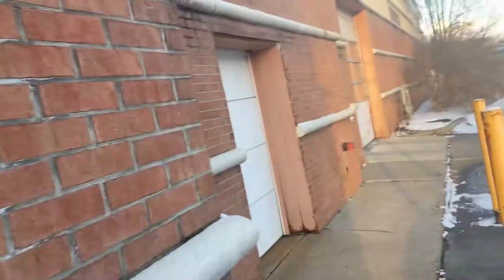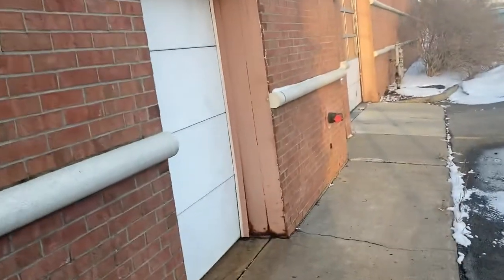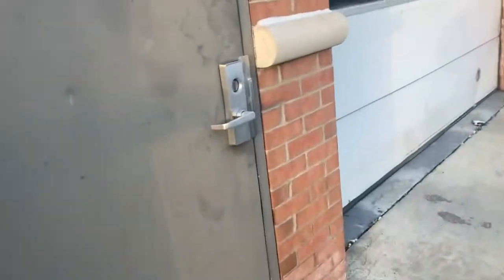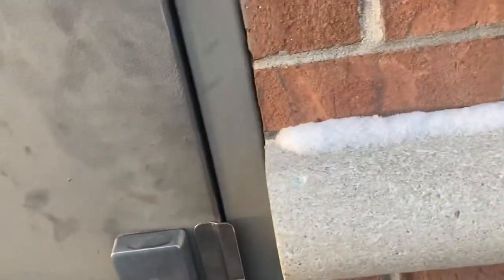Here's your pickup and drop-off area. Here's the area where they'd work on your car — you can see there's a door in there.